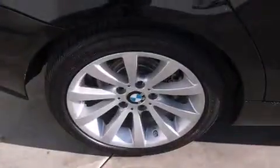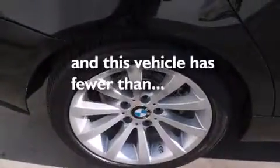Features include external temperature display, a leather-wrapped steering wheel, BMW individual composition, side impact airbags, three-point rear seatbelts, stability control, four-wheel disc brakes with ABS, memory settings for the side-view mirrors, and this vehicle has less than 36,000 miles.